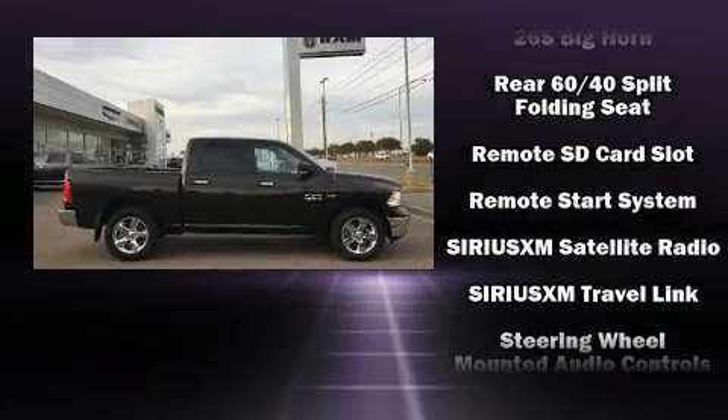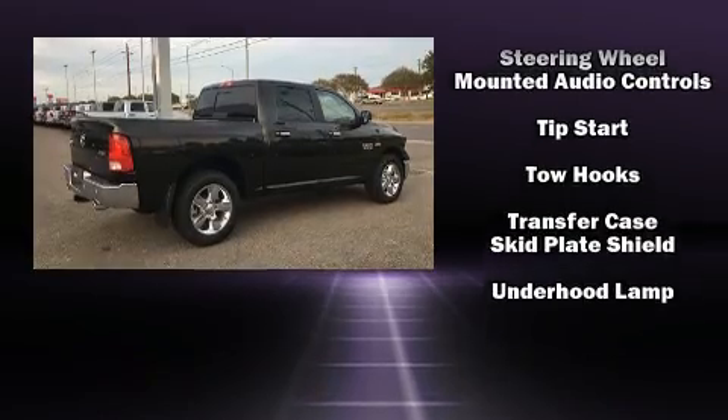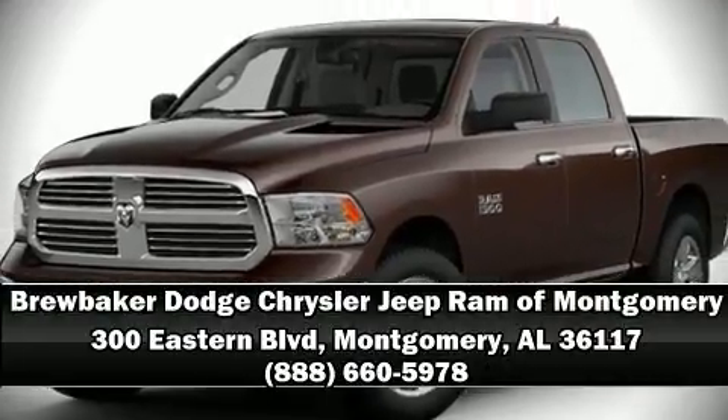Brake assist technology provides extra pressure when applying the brakes. Our experienced sales staff is eager to share its knowledge and enthusiasm with you — stop in and take a test drive.